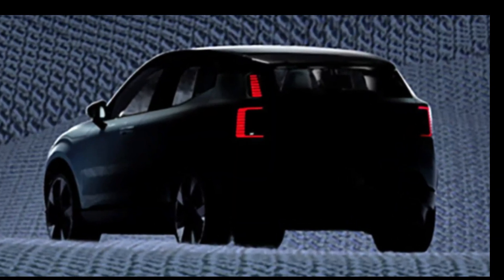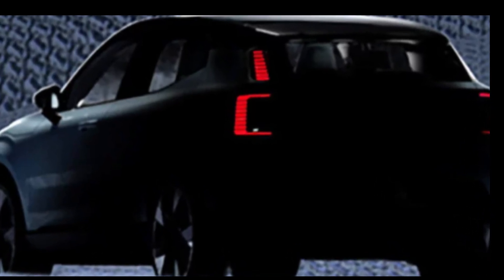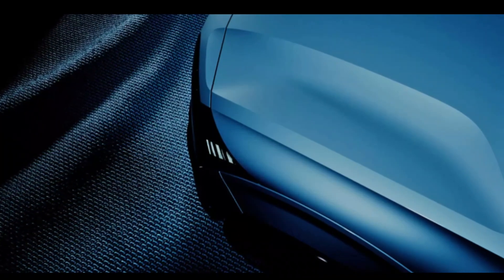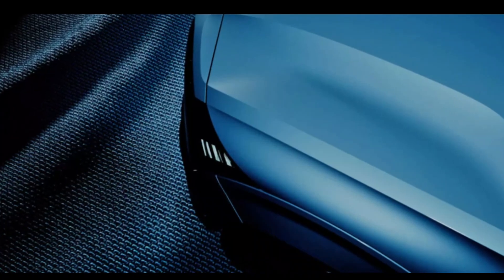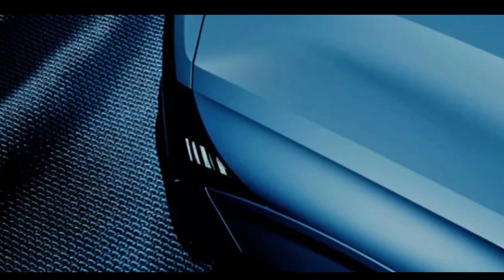The bodywork of the EX30 is truly a sight to behold. Volvo has taken a more sculpted approach, with toned-up fenders that are further accentuated by the sleek shut lines of the clamshell bonnet. It's a design that catches the eye and hints at the power that lies beneath.